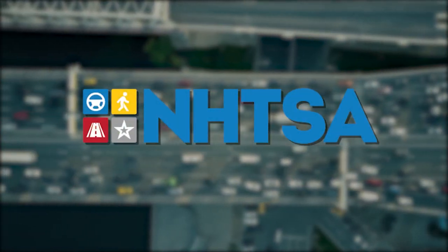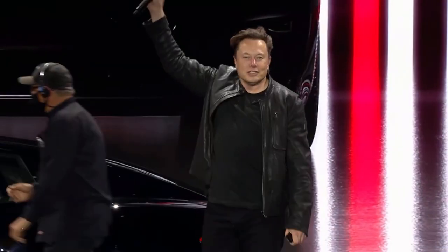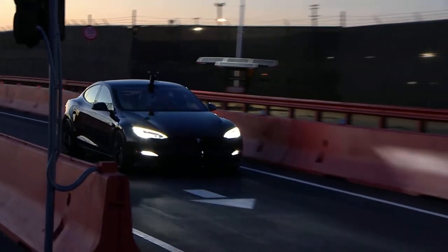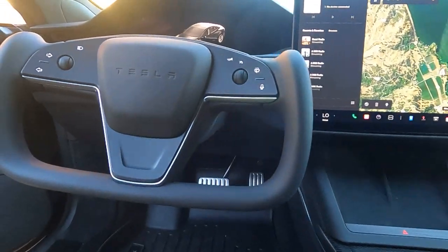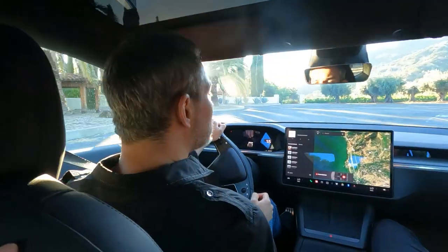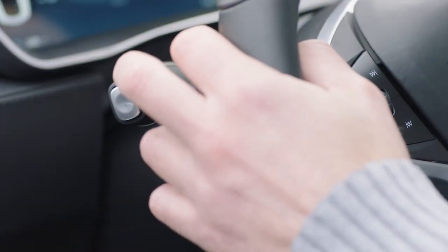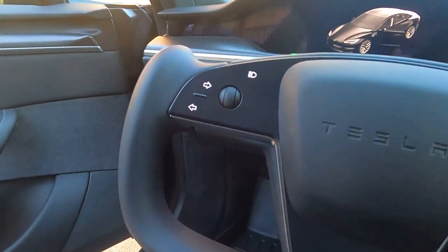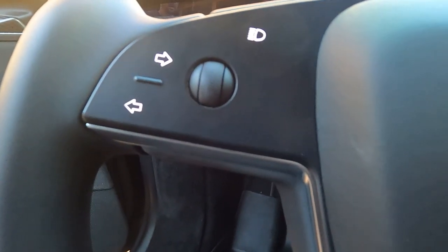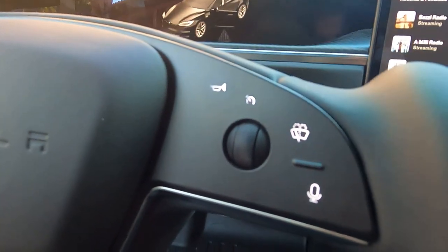The weird thing is that the NHTSA has not approved or disapproved the yoke, so we'll have to assume that Tesla is pretty confident it will meet all safety requirements and standards. By the way, it's not just the shape of the steering wheel that was changed — it also now has no stocks at all: not the gear shifter, not the blinkers, not the wiper controls. The blinker buttons are now on the left side of the yoke, and the wiper controls, along with self-driving, voice command, and horn buttons are on the right.